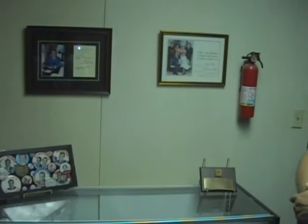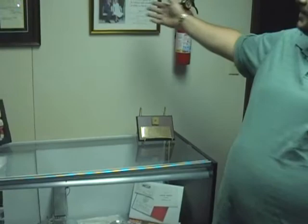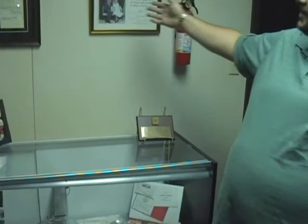We're standing in our Watergate collection of the Private Eye and Spy Museum. We have all sorts of things here from the Nixon era — a piece of carpet from the Watergate Hotel, signed documents from Nixon, and a selection of Nixon campaign buttons.